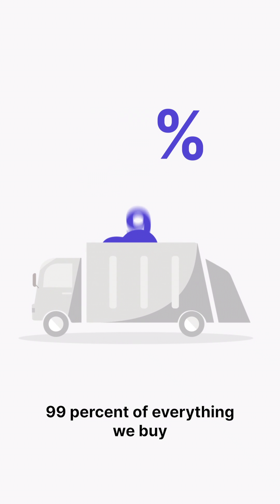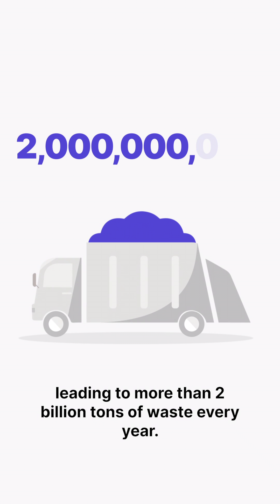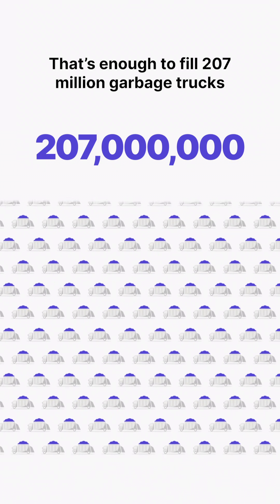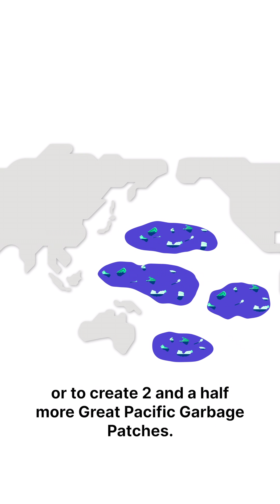99% of everything we buy is thrown away within six months, leading to more than two billion tons of waste every year. That's enough to fill 207 million garbage trucks, or to create two and a half more Great Pacific garbage patches.